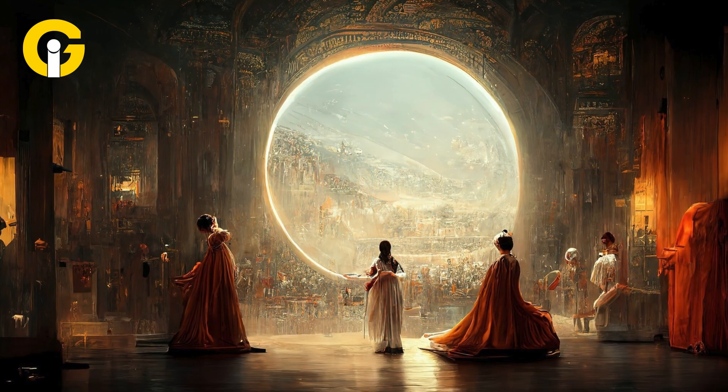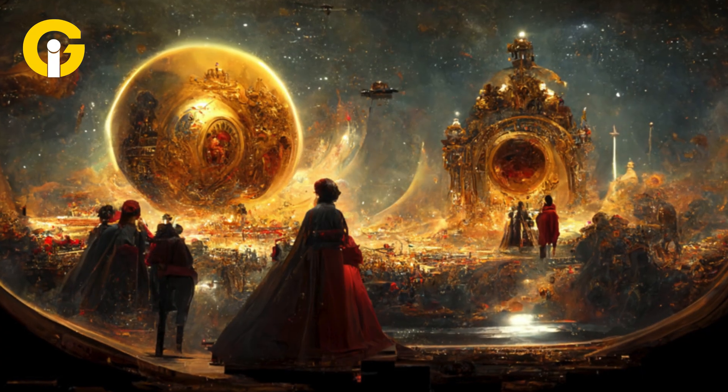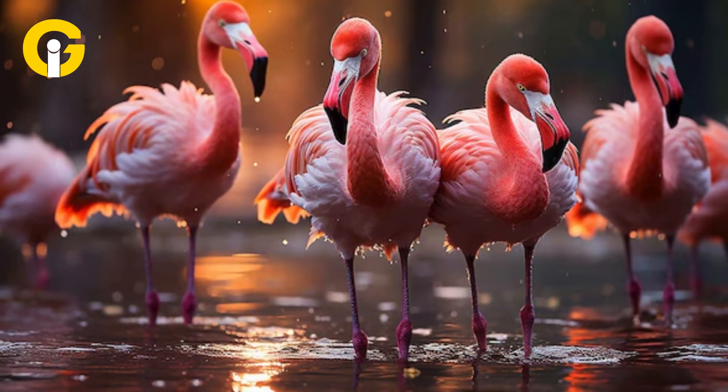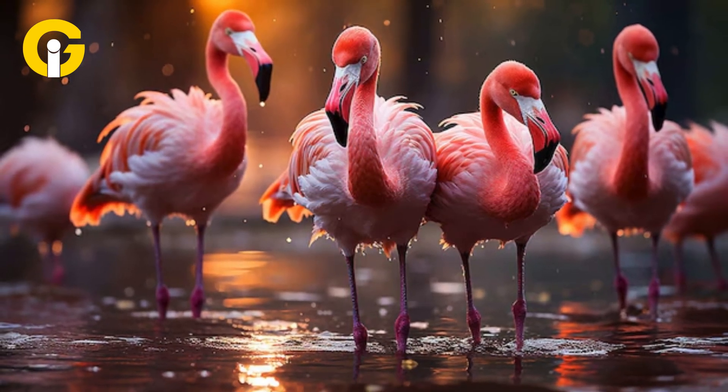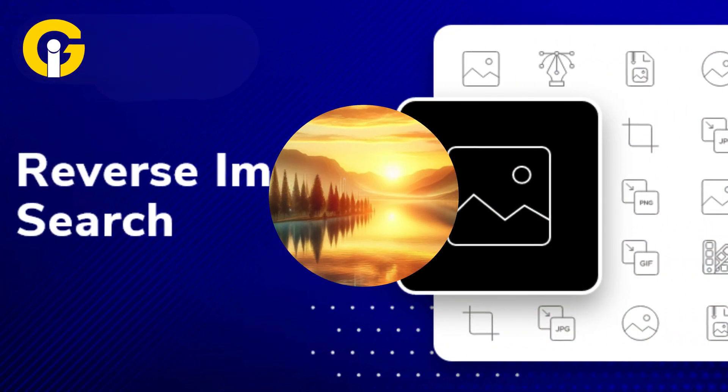Another giveaway that an image might be AI is the location. AI images are often set in a perfect location or fantasy world, and whilst there might genuinely be a flock of flamingos in the background of a photograph, their presence here is just another clue that something isn't quite right.